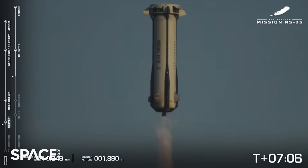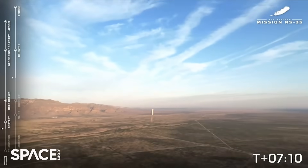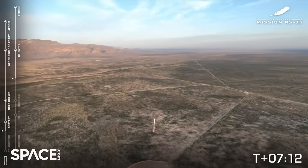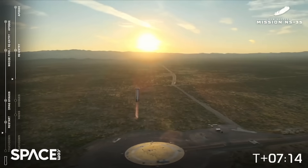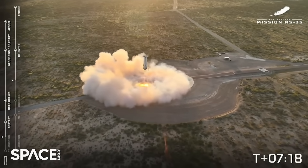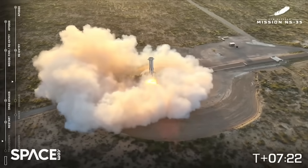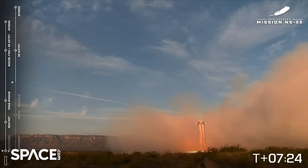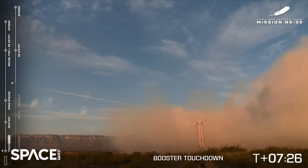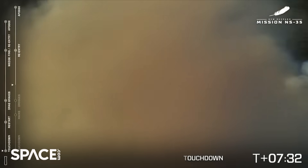Engine restart. Booster touchdown! Welcome home, New Shepard booster! Welcome home, New Shepard booster! Beautiful touchdown, and great shots from our camera operators.